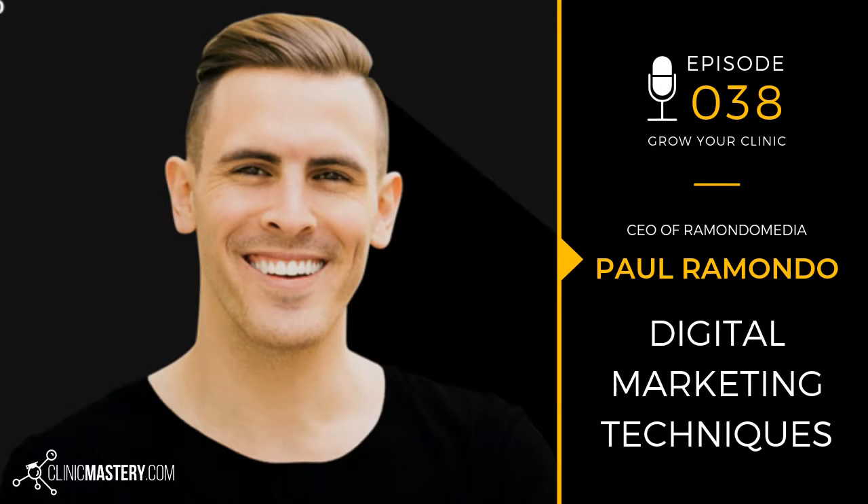This is the Grow My Clinic podcast by Clinic Mastery, where we help you deliver amazing client experiences to grow your clinic. Welcome to another episode of the Grow My Clinic podcast. This is a soundbite for you today from myself, Jack O'Brien, part of the Clinic Mastery team and host of the Grow My Clinic podcast.